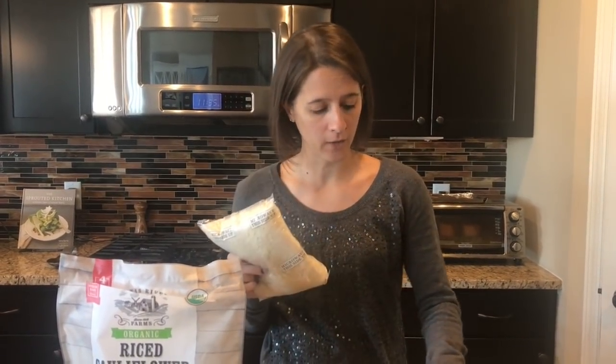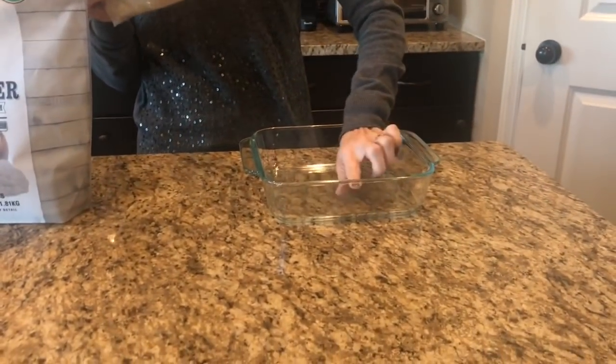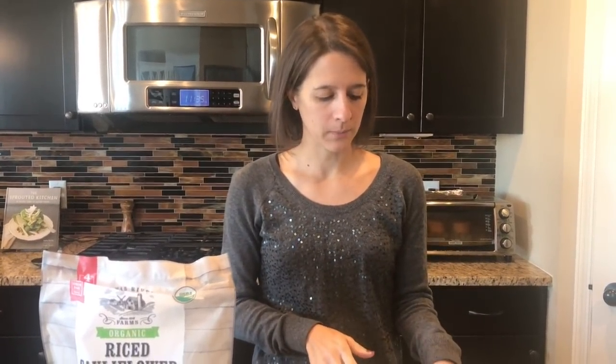I'll take out my cauliflower rice, fill the dish about an inch high depending on how much I want, and then put seasoning on top. I almost always season it — for a pizza casserole I'll put Italian seasoning, maybe garlic powder or some herbs, depending on what I'm making, just to add that extra boost of flavor. Then I pop it in the oven at 350°F for about 15 minutes, until it looks like it's dried out a little bit.